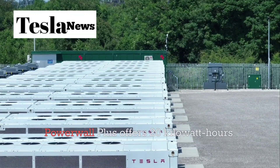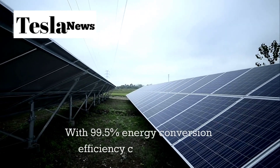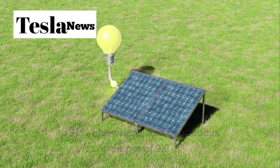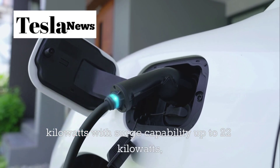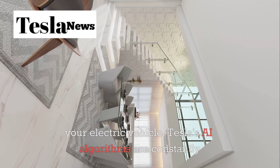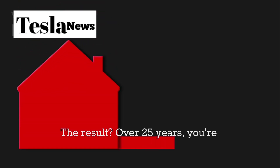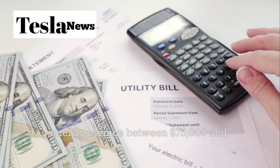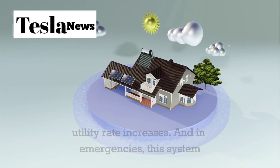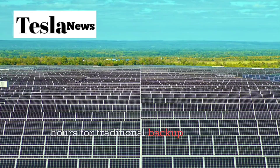The fourth generation Powerwall Plus offers 20 kilowatt hours of storage capacity, more than double that of leading competitors. With 99.5% energy conversion efficiency compared to 92 to 94% elsewhere, and continuous output of 9.6 kilowatts with surge capability up to 22 kilowatts, you can power high-demand appliances and even charge your electric vehicle. Tesla's AI algorithms constantly learn from your household patterns to maximize efficiency. Over 25 years, you're looking at energy savings between $75,000 and $90,000. In emergencies, this system provides up to nine days of full functionality without sunlight, compared to just 24 to 48 hours for traditional backup systems.